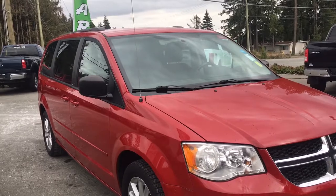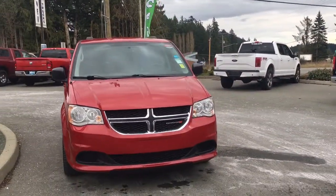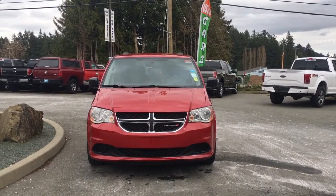Privacy glass, roof rails, heated and powered side view mirrors, halogen headlights, and so many more reasons to visit us at Island Ford Superstore — BC's number one rated Ford dealer.